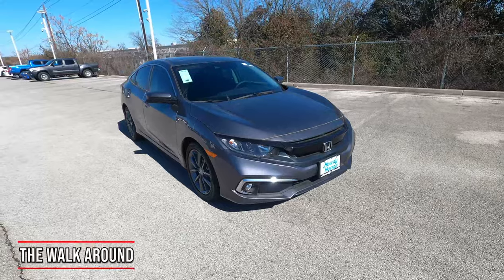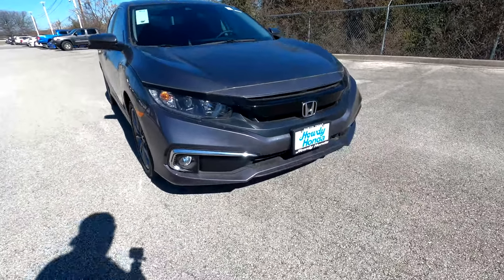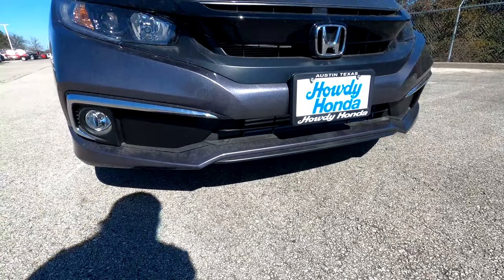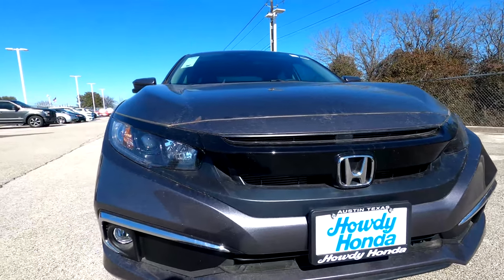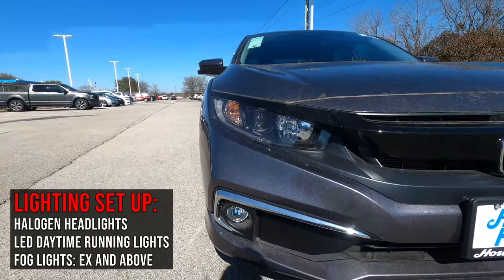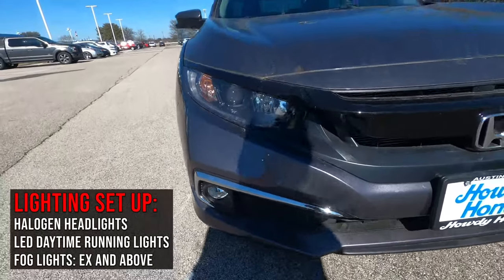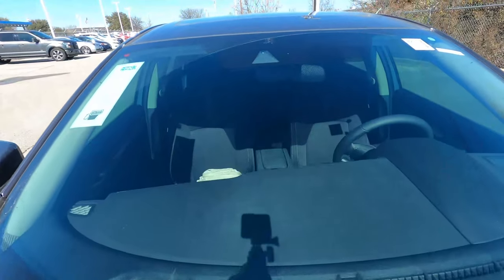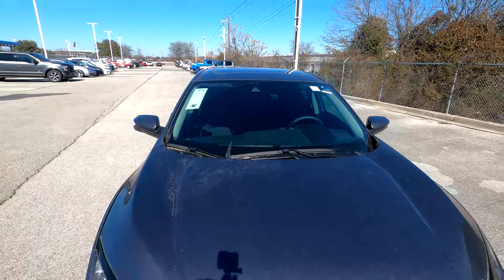At the front of the car, the car does have Honda Sensing, so you have a radar set up right down low in the grille. Down here you have that black line running across the brow, LED daytime running lights, standard halogen beam headlights, and fog lights standard. Coming up top, there is a trapezoid cut-out in the windshield where the camera lives, used for additional Honda Sensing features.